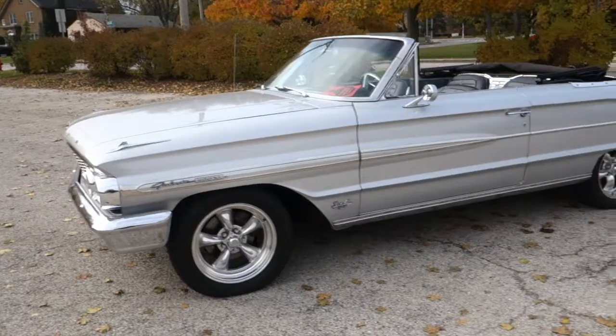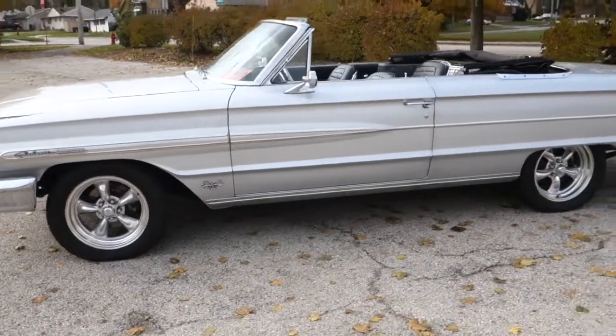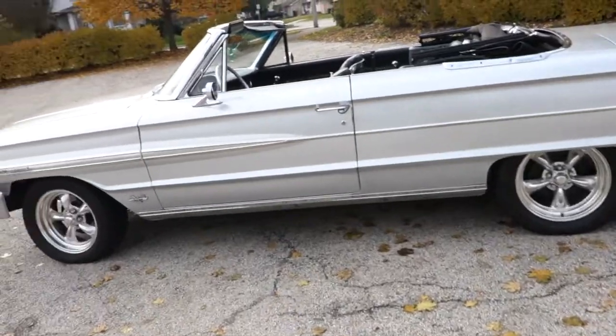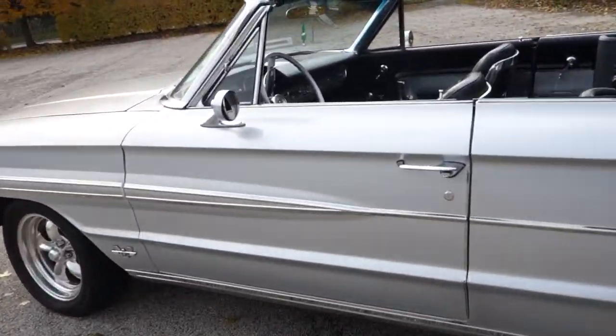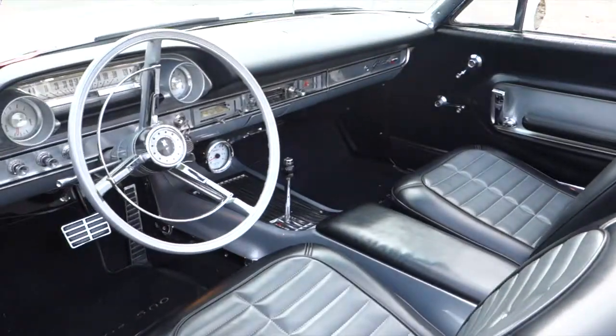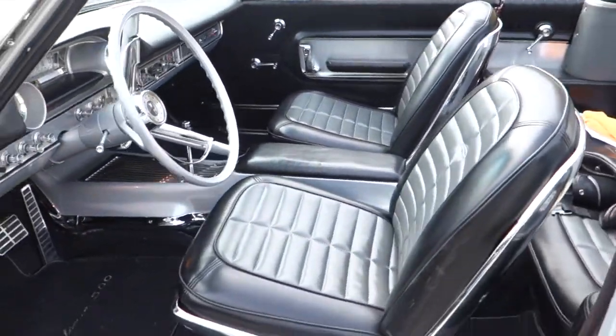64 Galaxy Convertible, 390, restored. All the gaps are nice on the body lines. Look at this interior folks, really cool.